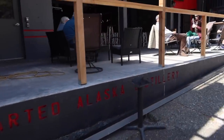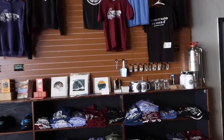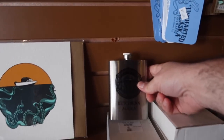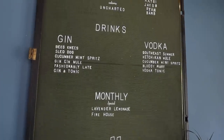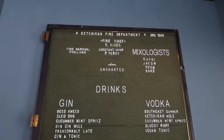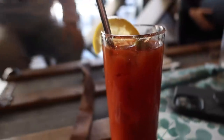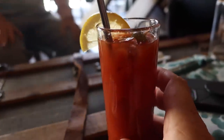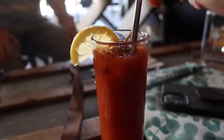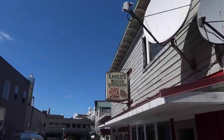Our next stop is the Uncharted Alaska Distillery. They have gin and vodka. You can see we've got some drinks. And they have what any good brewery or distillery has — merch, including flasks. I really like the sign when you first walk in, one of those old felt letter boards. They have different drinks listed with their mixologist names, which is super cool. I have the Bloody Mary made with gin — I was a little skeptical, but it's really, really good. Maybe the best sign in Ketchikan: Chico's Mexican Restaurant — 'the best pizza in town.'